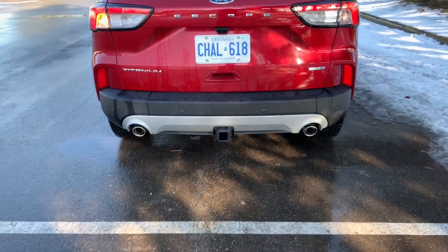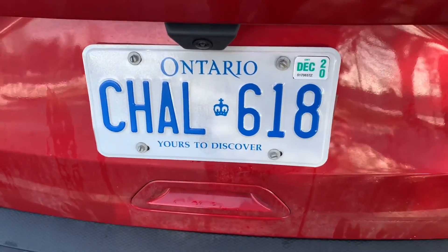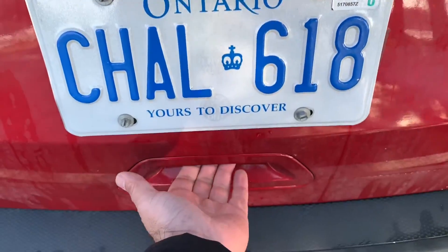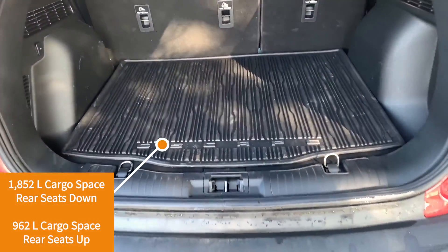Symmetrical tailpipes on the bottom right there. Before we look at the trunk, there's your backup camera — it's a little big and bulky. I would have rather had it recessed back a little bit. Let's open up the trunk with the one-touch button.